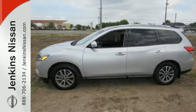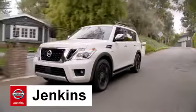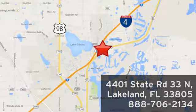Check it out today. At Jenkins Nissan, honesty is our policy. We're conveniently located at 4401 State Route 33 North in Lakeland, Florida.